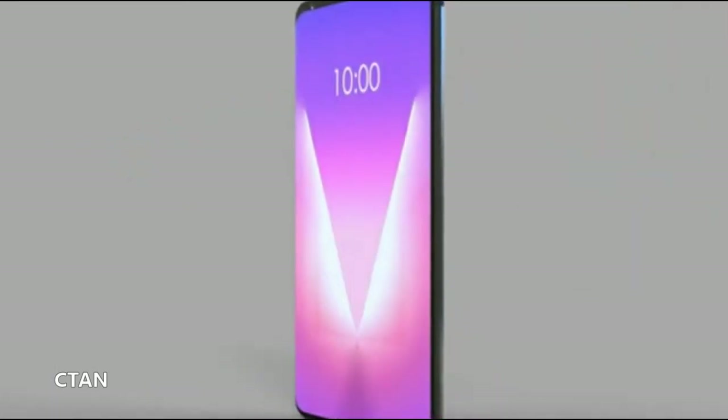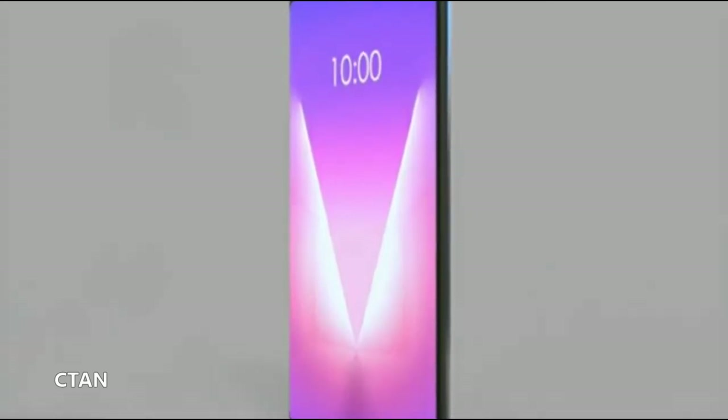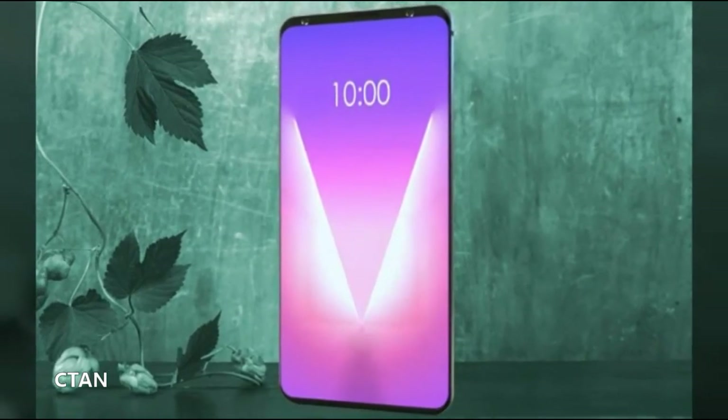The LG V40 release date is expected to be October 2018. Some rumors suggest the LG G7 launched early in 2018, with the V40 following at the end of 2018.